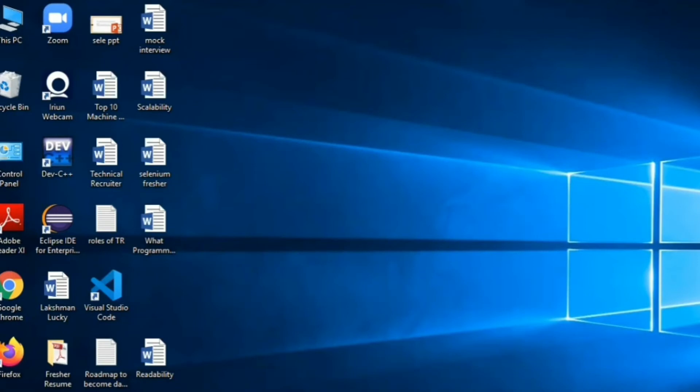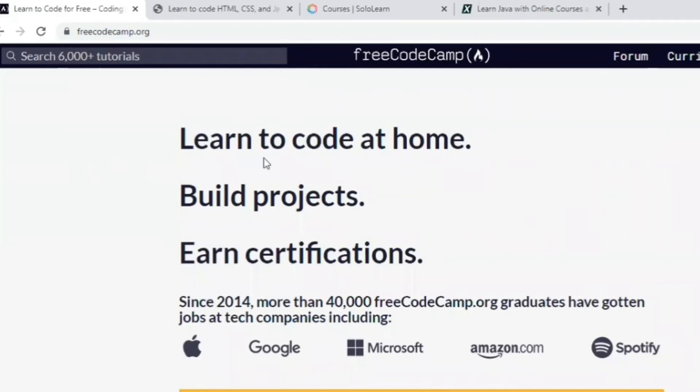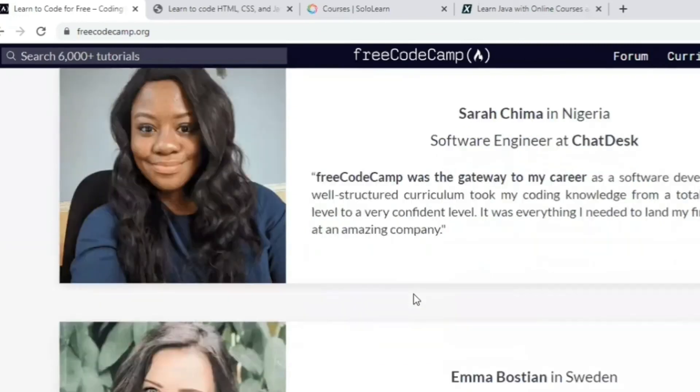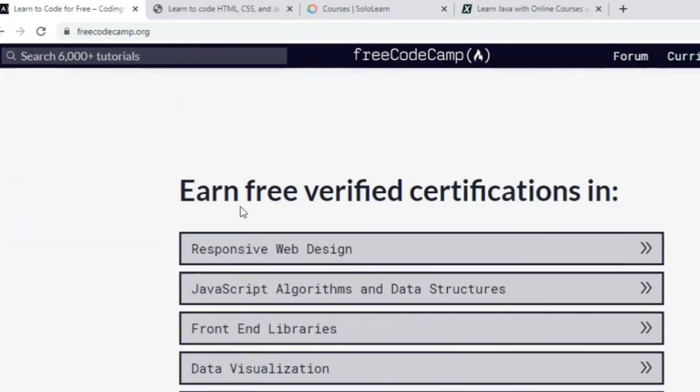The first website is freeCodeCamp. You can learn coding at home, build projects, and earn certifications — all for free. More than 40,000 freeCodeCamp graduates have gotten jobs at tech companies including Google, Microsoft, Amazon, and Spotify. You can also add a free verified certification.